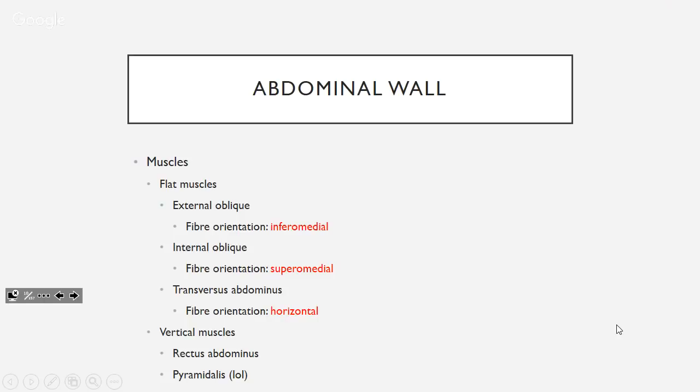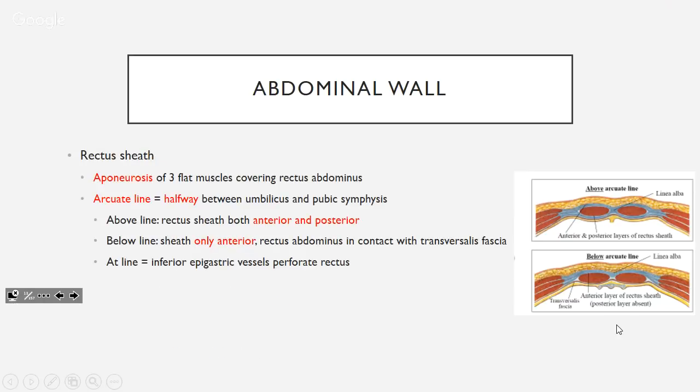Vertically you've got the rectus abdominis. These three flat muscles have an aponeurosis which combines and covers rectus abdominis from front and back — this gives the rectus sheath. The arcuate line is located halfway between your umbilicus and pubic symphysis. Above it, the rectus sheath is both anterior and posterior. Below the line, all of it is anterior — nothing posterior — so rectus abdominis contacts the transversalis fascia directly. The inferior epigastric vessels enter the rectus at the arcuate line and travel upwards.